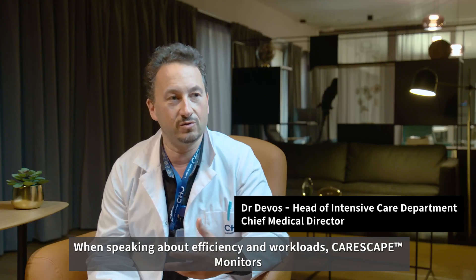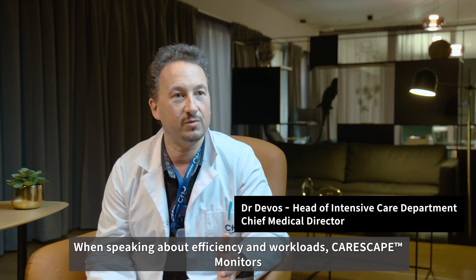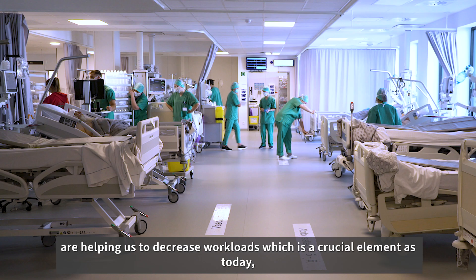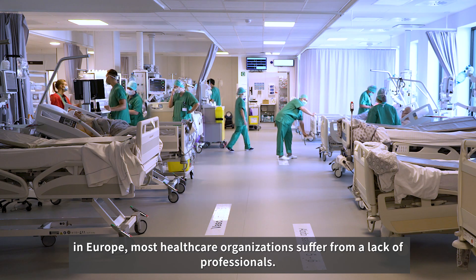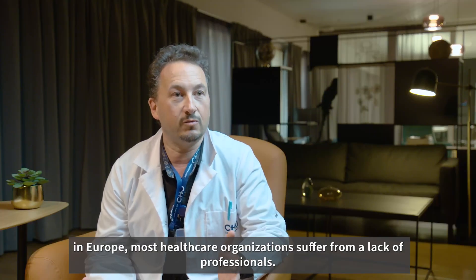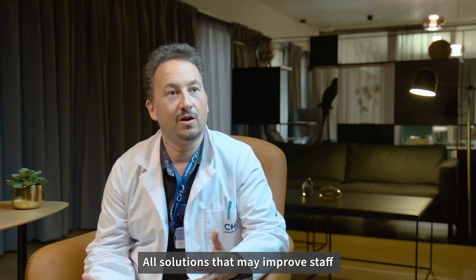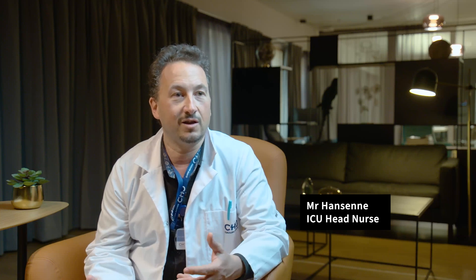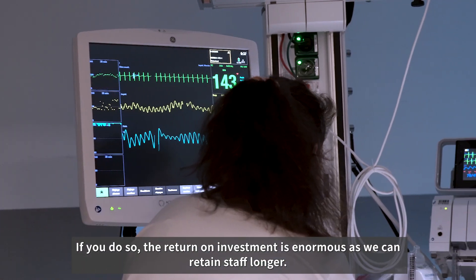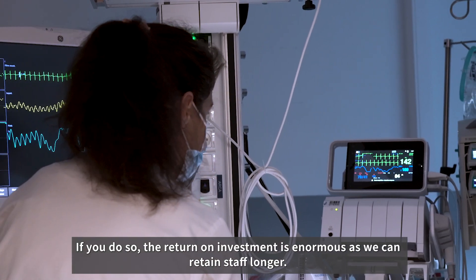Everything is compatible. When speaking about efficiency and workloads, CareScape monitors are helping us to decrease workloads, which is a crucial element as today in Europe, most healthcare organizations suffer from a lack of professionals. All solutions that may improve staff and patient comfort, nursing and caring processes must be implemented. If you do so, the return on investment is enormous, as we can retain staff longer.